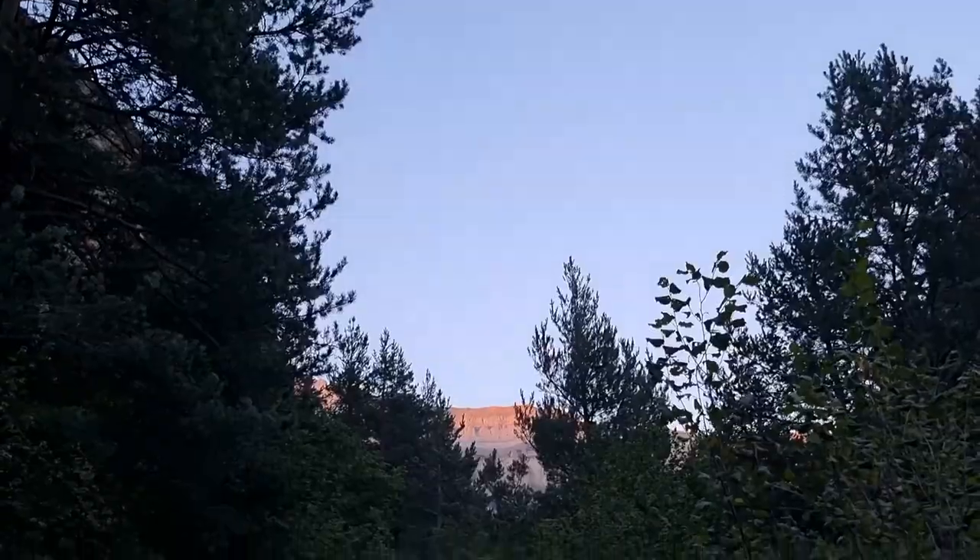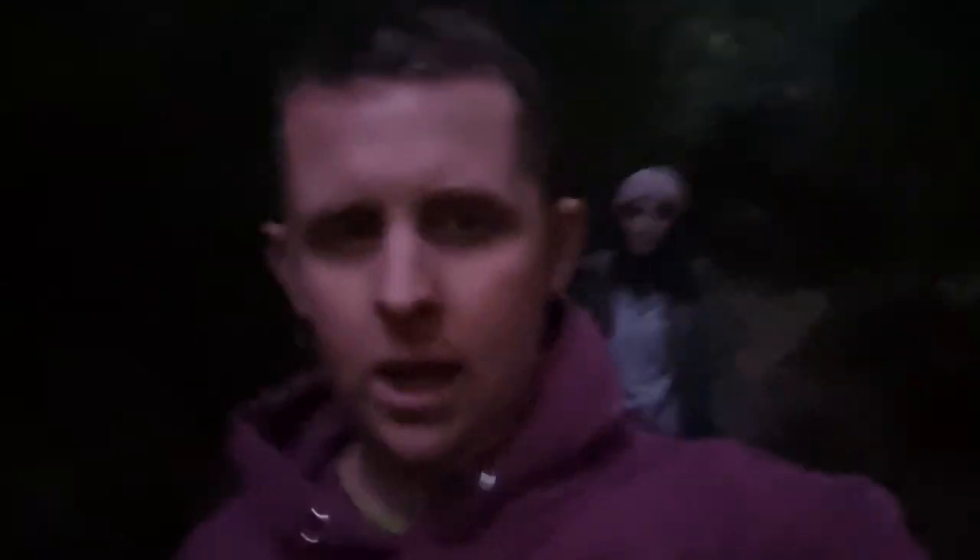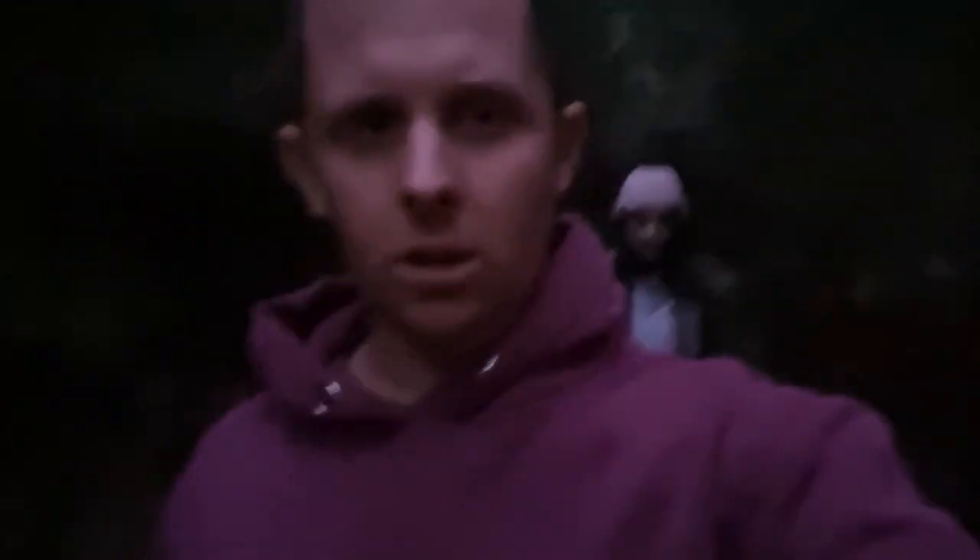We've made it. We're making our way back down now because it's going to get dark any minute and we want to get down before dark.